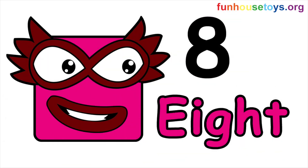Eight. Let's spell the number. Eight. E-I-G-H-T.